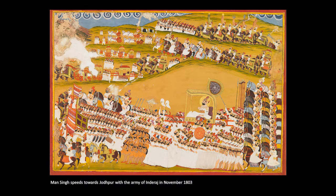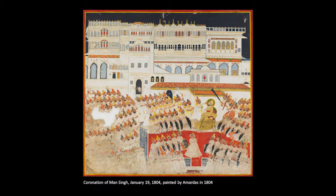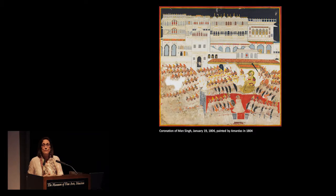The general of the Jodhpur army said to Man Singh: quick, we'll go to Jodhpur together and put you on the throne before anybody else can get their act together. Man Singh sped off and indeed got to Jodhpur before the other noblemen could choose a successor they would have preferred. There was nothing they could do, so they accepted his accession.